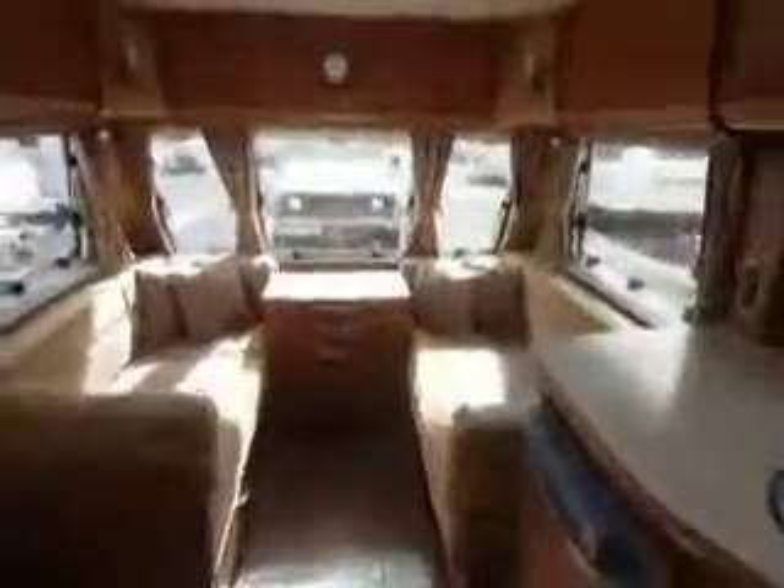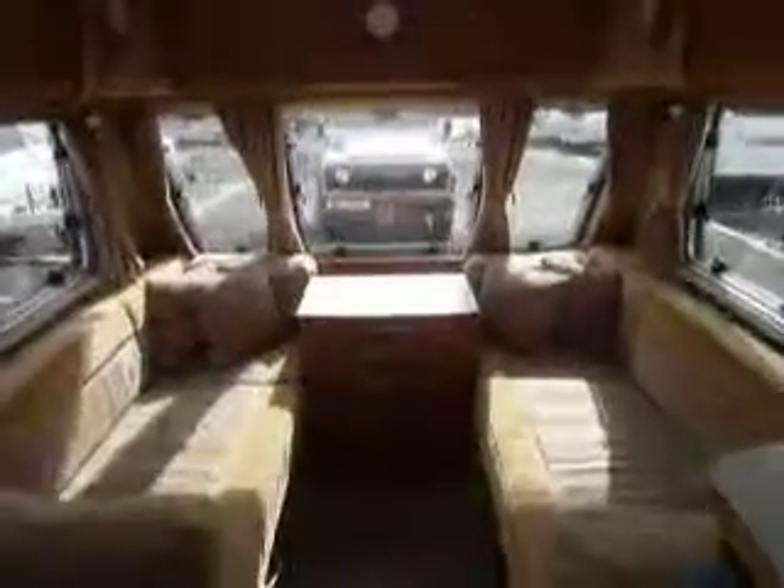So there we are — the BetterCar Cameo 645 here at Salop Leisure in Shrewsbury.